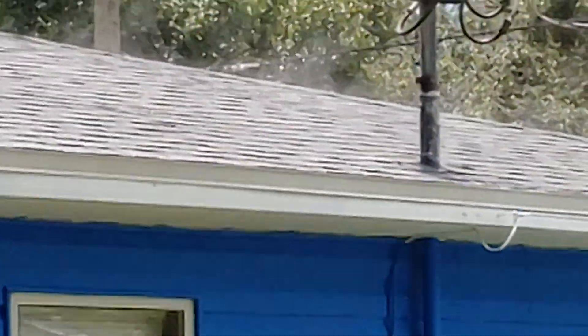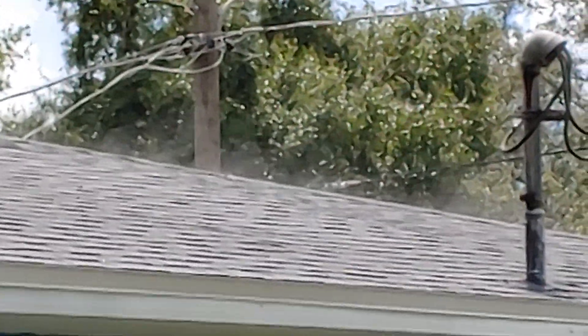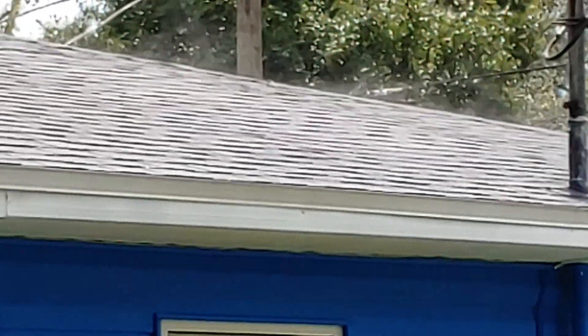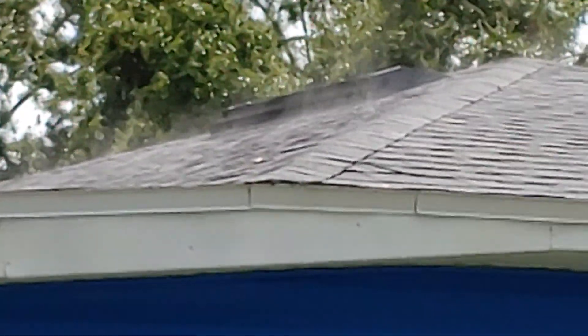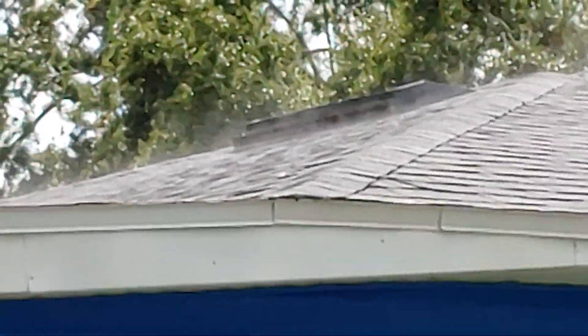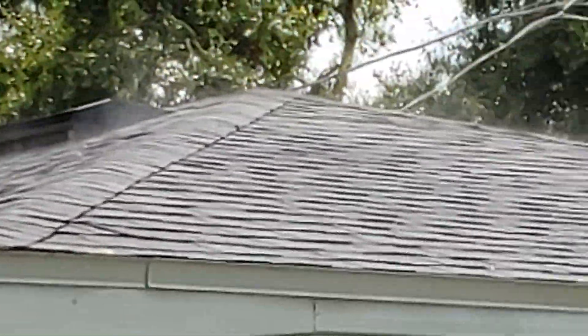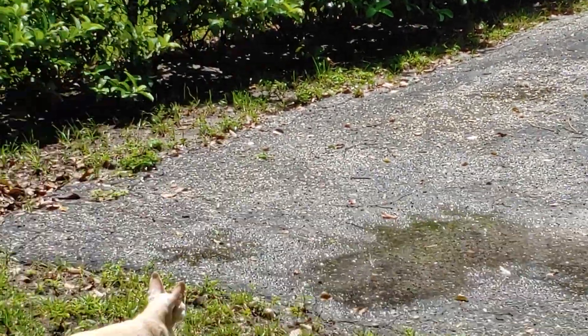What you're seeing is steam coming off the shingles — that roof was put on probably about three months ago. This is just after about a 10-minute rain. Look at that — when we say it's hot and steamy down here, this is what we actually mean. It's about 90 degrees, and as you can see, let me zoom back out a little bit — it just rained and everything is still damp.